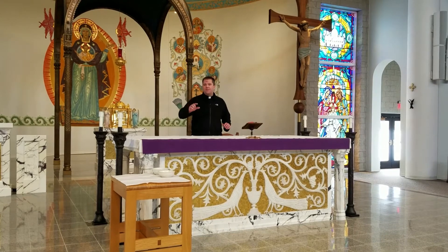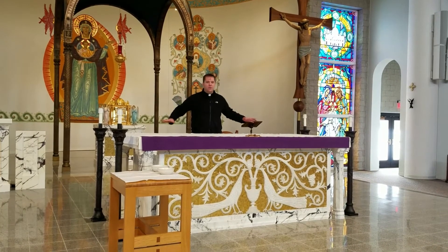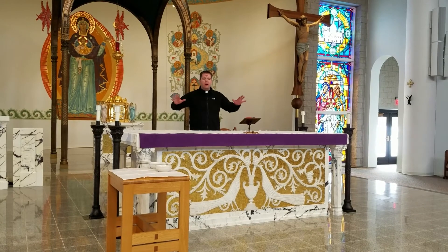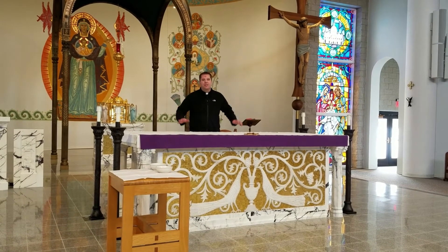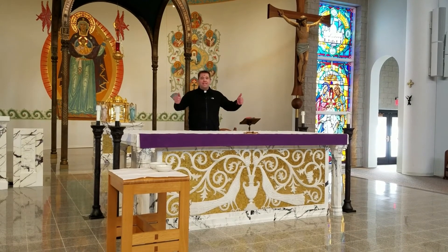Just as we fast from many things during Lent, flowers is one of the small things we fast from on the altar, to make the altar and sanctuary area more simple and more plain during this time of being in the desert in the Lenten season. I hope you have a blessed Lent.